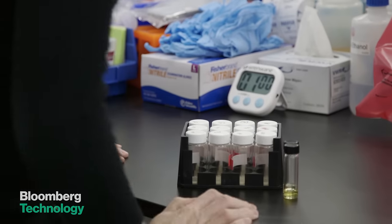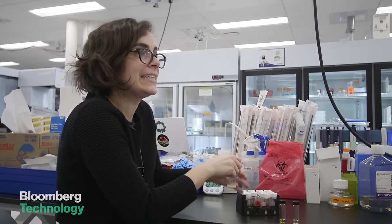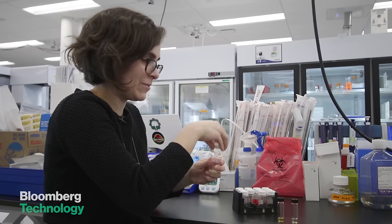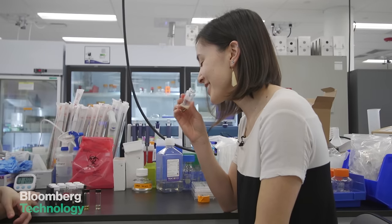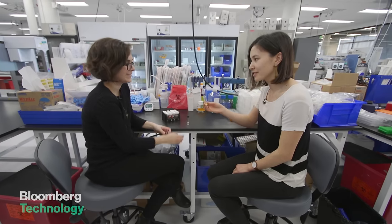Each of these is a different gene combination that's going to make a slightly different smell, so let's see what we got. It smells a little vinegary, which I think is the yeast. Yeah, kind of fruity — fruity smell.